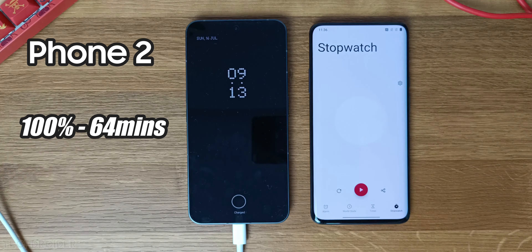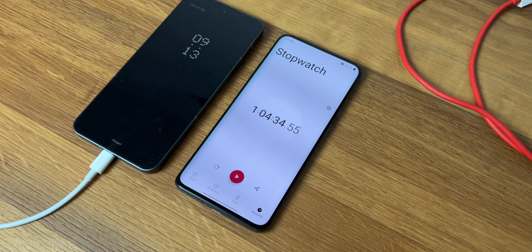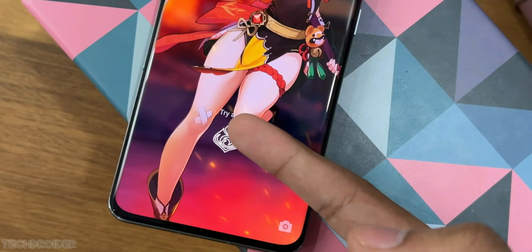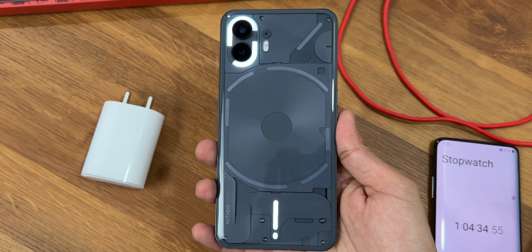So, you all can see it took 1 hour 4 minutes for the phone to go full, which no doubt is decent — much faster than the iPhone 14 Pro Max — but slower than the competition like OnePlus, Xiaomi, and even Samsung. Comparison after this.